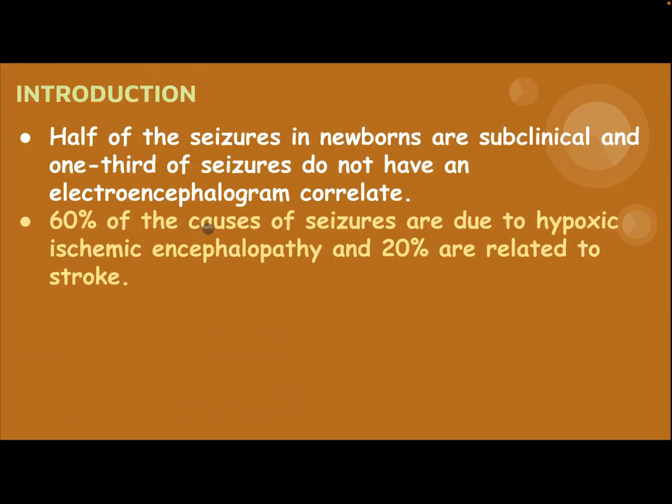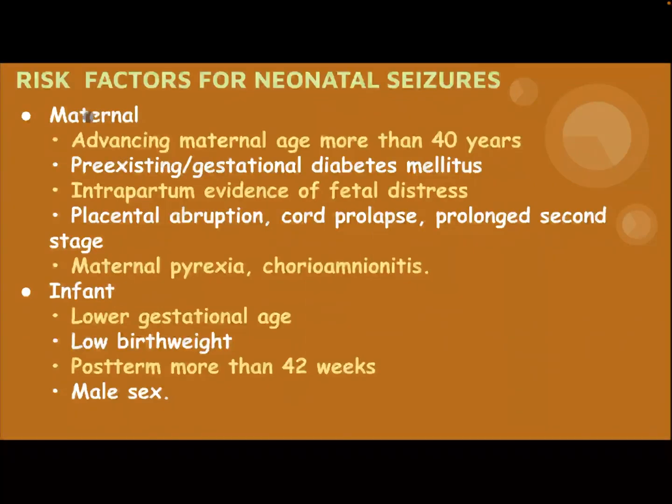60% of the causes of Caesars are due to hypoxic ischemic encephalopathy, and 20% are related to stroke. Risk factors for Neonatal Caesar: